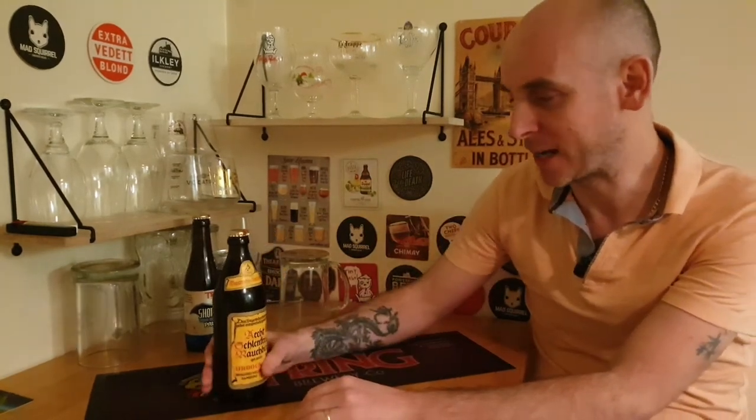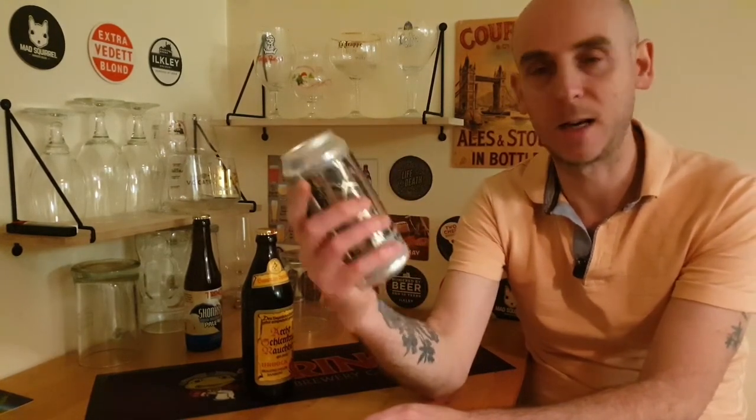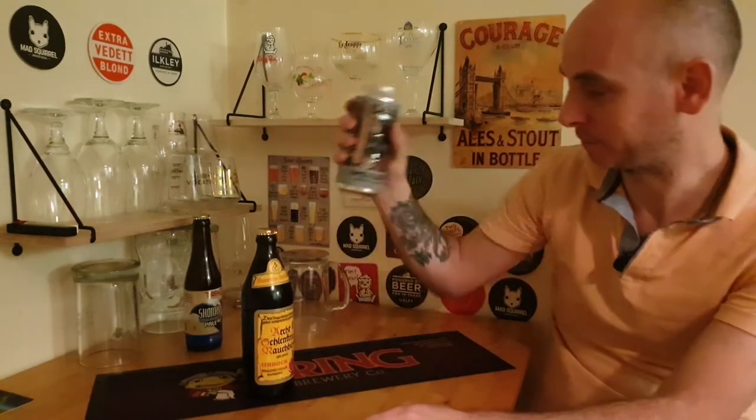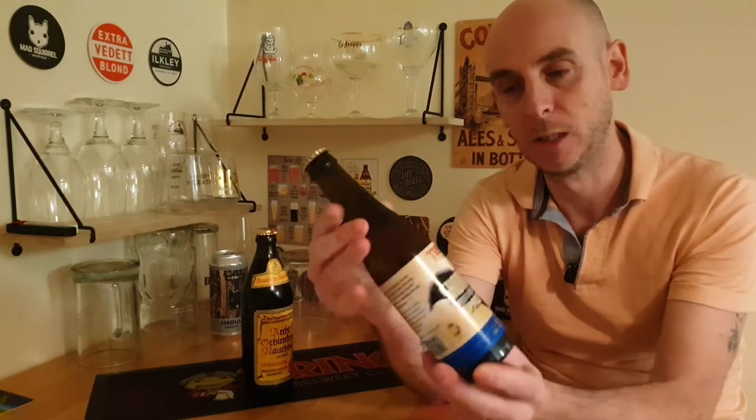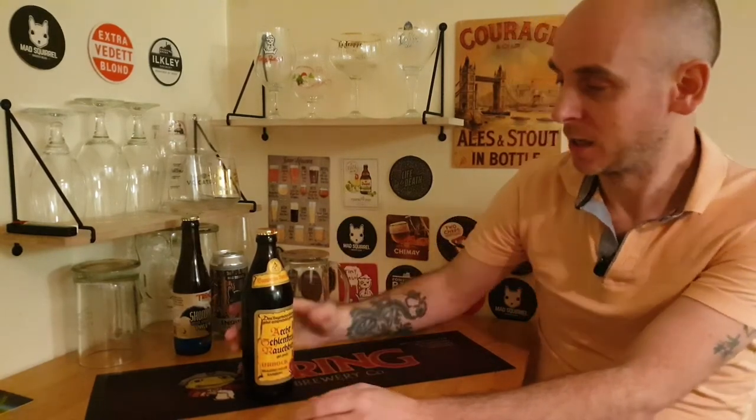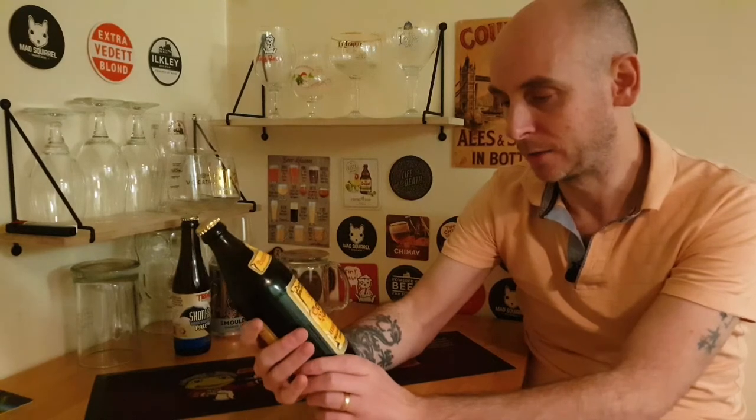Tonight's beer is a smoked beer. I've only done one other smoked beer on my channel — the Mad Squirrel Smolder Smoked Lager, which for me tasted like licking an ashtray from the pubs in the 90s with little bits of bacon in it. The only other smoked beer I've had is from Tring Brewery called Shonks Beach Smoked Pale, which was really nice. At the weekend I was in a beer shop in St Albans, said my knowledge of smoked beers is small but I'm open to suggestions, and they recommended this beast — the Echt Schlenkerla Rauchbier Bock from the Brewery of Bamberg.